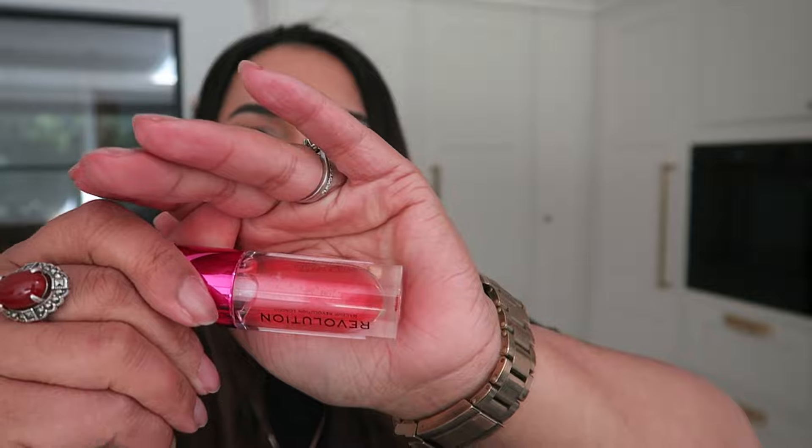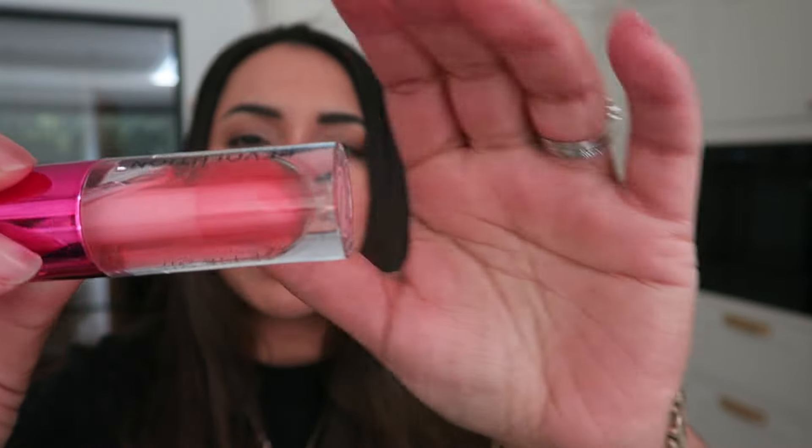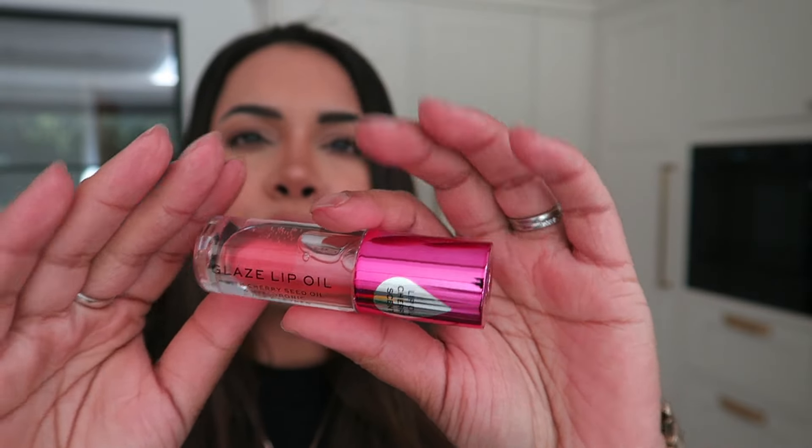I bought this lip oil because Makeup Revolution had a promotion at Sainsbury's and Superdrug — spend over £10 and get this free. I actually needed it, so I just bought some things. It's a lip glaze oil. I like the branding and packaging, even if I'm not in love with the pink part. It reminds me of those rolling lip glosses you used to get in the 90s — I literally just put it on and got lipstick all over myself!